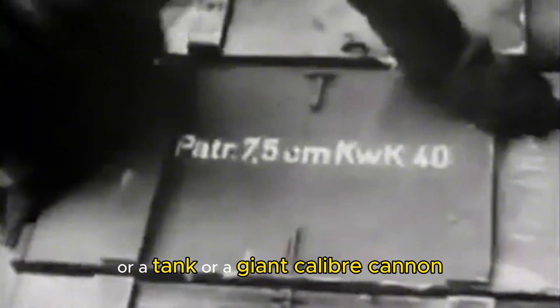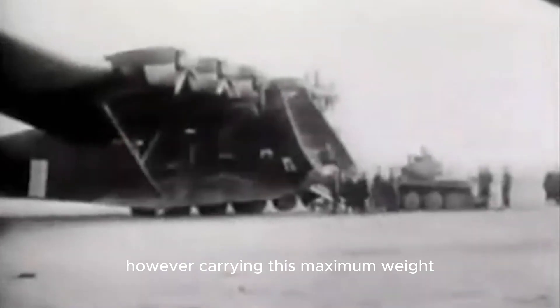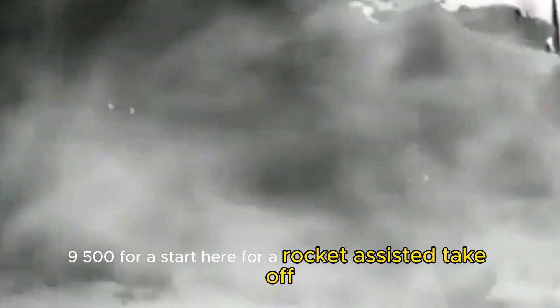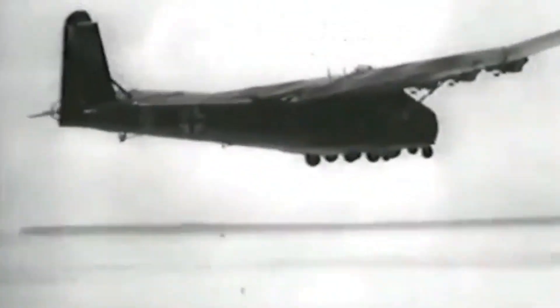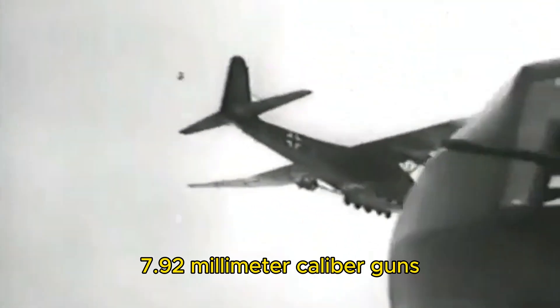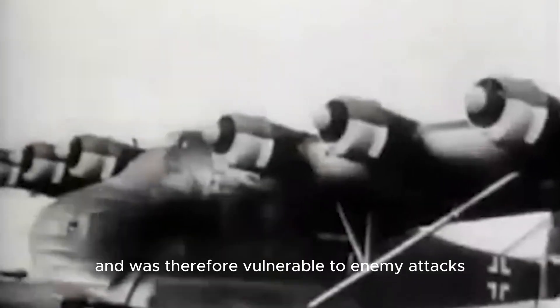It could carry a tank, a giant caliber cannon, or even medical patients with staff and machinery. The payload could go up to 12 tons. However, carrying this maximum weight required the use of the Walter HWK-109-500 rocket-assisted takeoff system. The fuselage was held up by steel tubes while the wings were made of fabric-lined wood to reduce the overall weight. The aircraft counted on multiple 7.92-millimeter caliber guns or 13-millimeter MG-131 machine guns, depending on the model. Despite this defensive armament, the plane was not agile at all and was therefore vulnerable to enemy attacks.